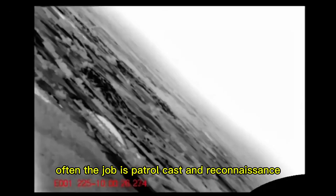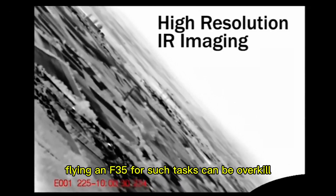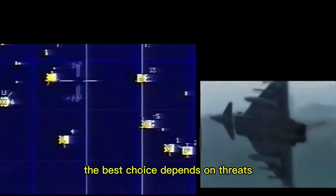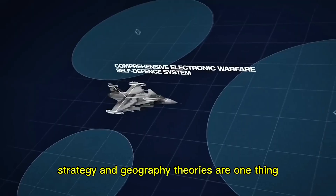Not every war needs top-tier stealth. Often the job is patrol, close air support, and reconnaissance. Flying an F-35 for such tasks can be overkill. The best choice depends on threats, strategy, and geography.